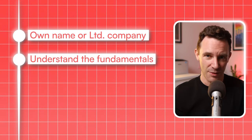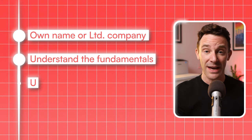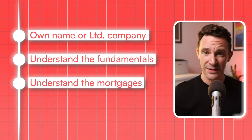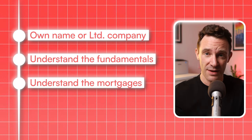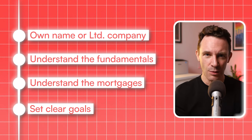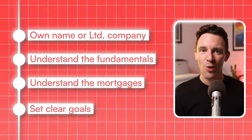Understand the fundamentals of the property market and the basics when it comes to laws and regulations. Get your head around mortgages — the rates, the process, what lenders look for, and how to get comfortable with and control for the risks. And you need to set clear goals about what you want to achieve, whether that's monthly income or long-term growth.